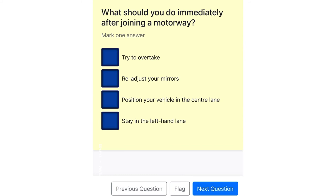What should you do immediately after joining a motorway? Try to overtake. Readjust your mirrors. Position your vehicle in the center lane. Stay in the left-hand lane.